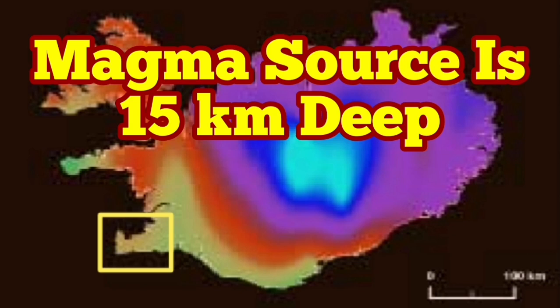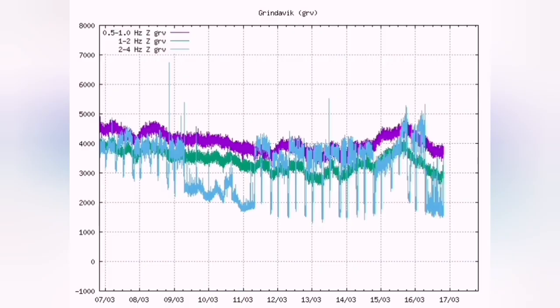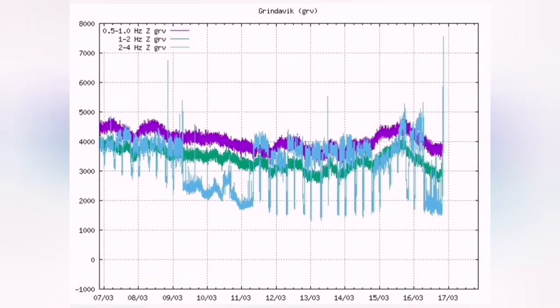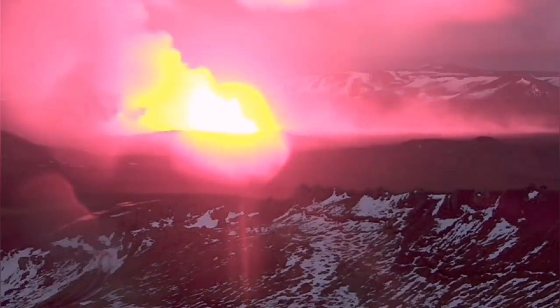The Reykjanes Peninsula of Iceland has experienced many eruptions. This one, which happened in March, so far is the longest. It erupted with this view.